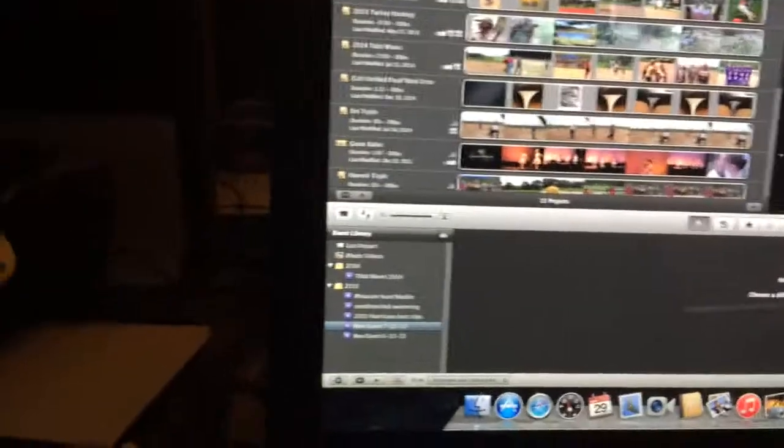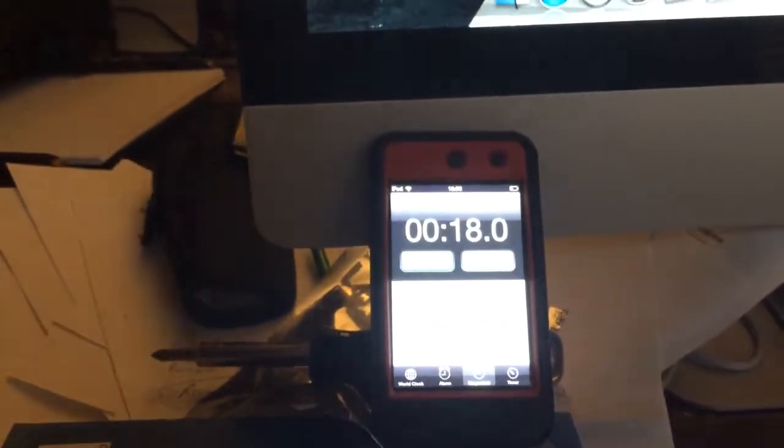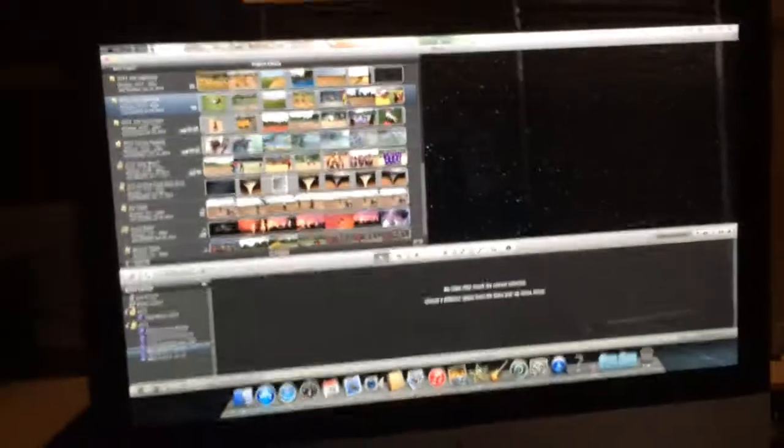Okay, I'm in there — 18 seconds. That's quite a bit faster.